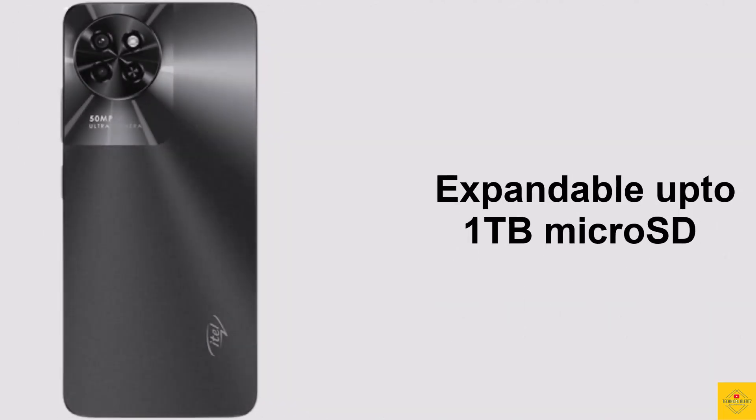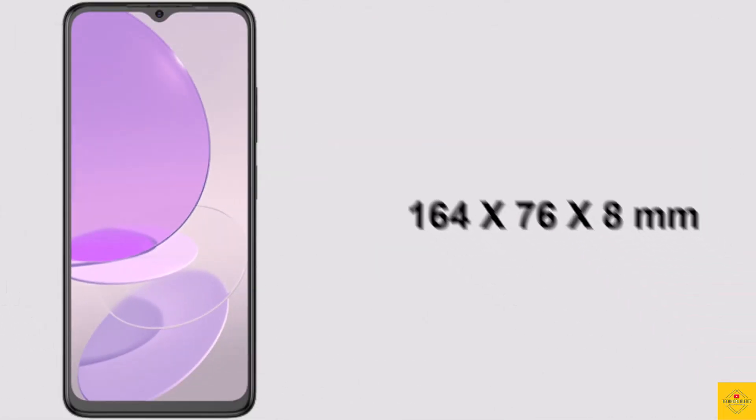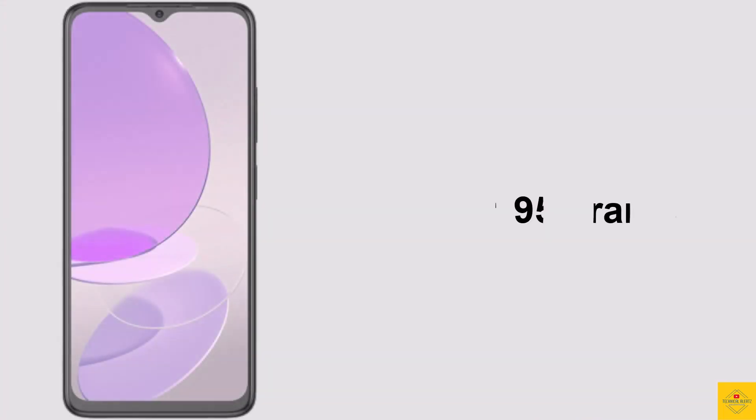Storage is further expandable up to 1 terabyte via a dedicated microSD card slot. The physical dimensions of the smartphone measure 164 by 76 by 8 millimeters, it weighs around 195 grams, and color options include Mystery White and Starry Black.